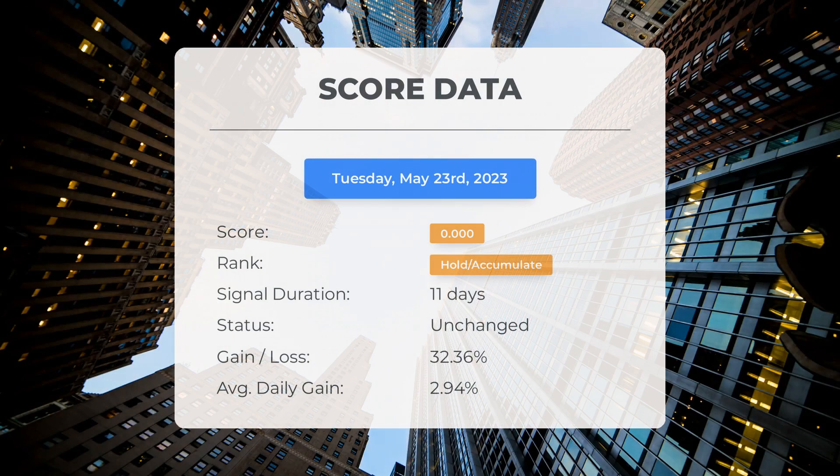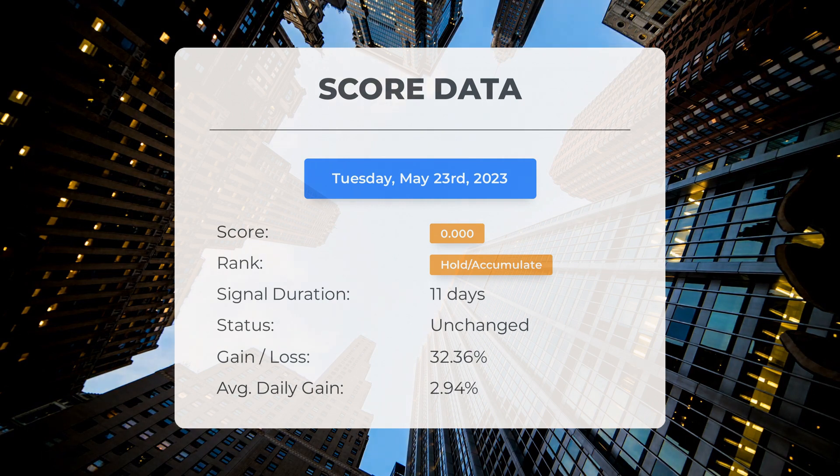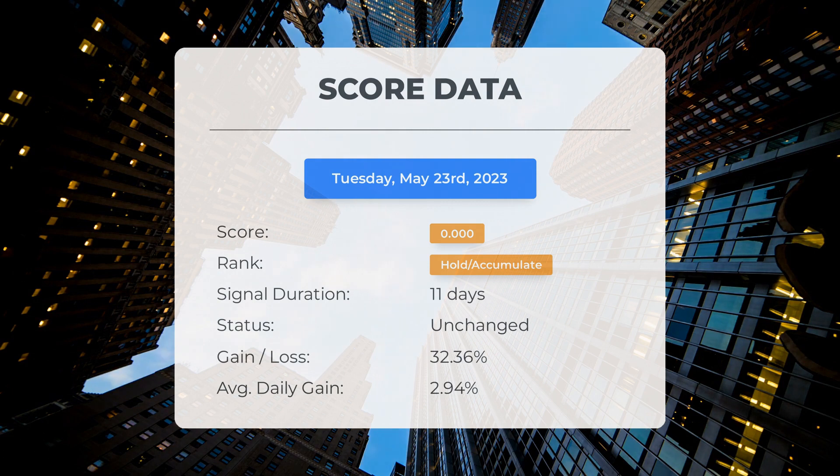Since May 9th, 2023, our system has ranked Palantir as a Hold/Accumulate, giving it a score of 0.00. During this period the stock has outperformed our expectations with a gain of 32.36% since we first recommended buying Palantir 11 days ago, translating to an average return of 2.94% per day. A score of zero indicates our system anticipates high volatility and risk for the following trading day, and we are unable to determine the stock's next direction as it could go either way.